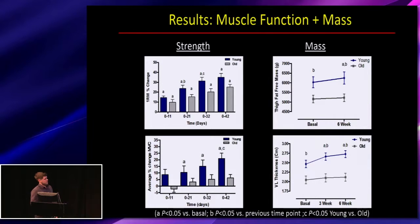Looking at measures of mass, only the young increased thigh fat-free mass over the six weeks, and also had greater thigh fat-free mass at both the start and the end of the study. Additionally, only the young increased muscle thickness, and this peaked early on in the resistance exercise training regime, plateauing thereafter.